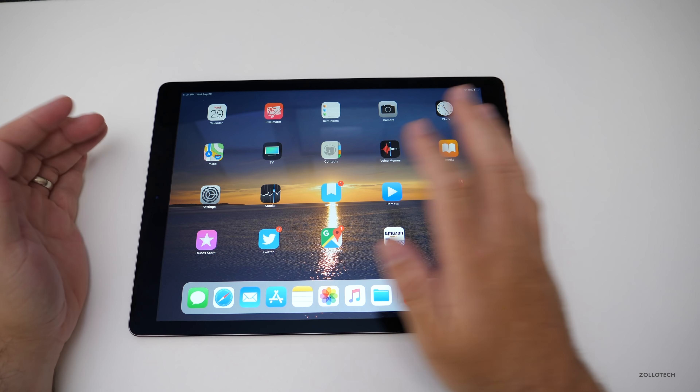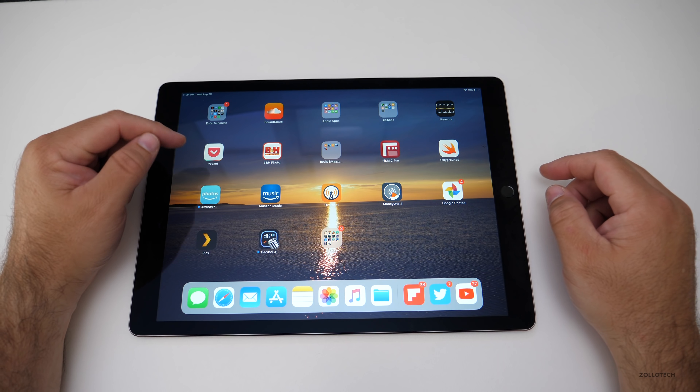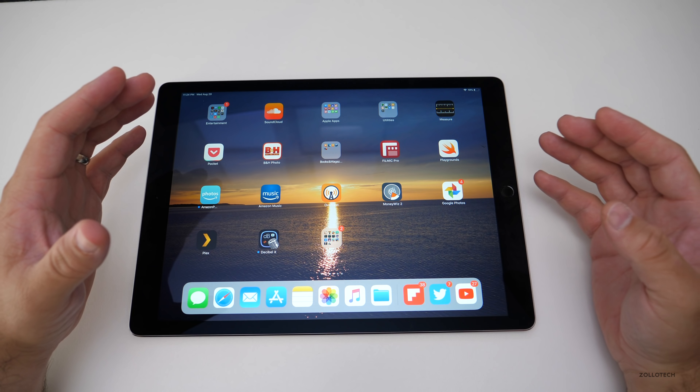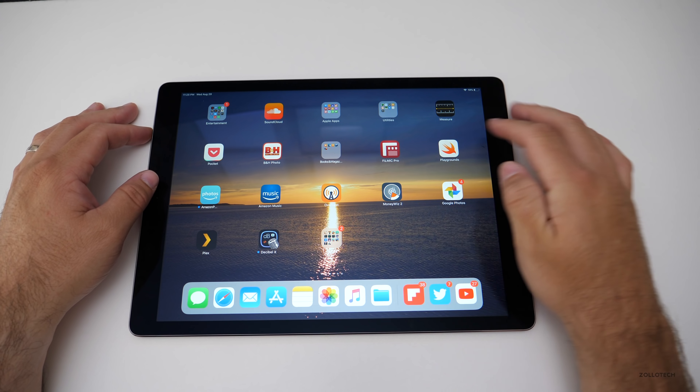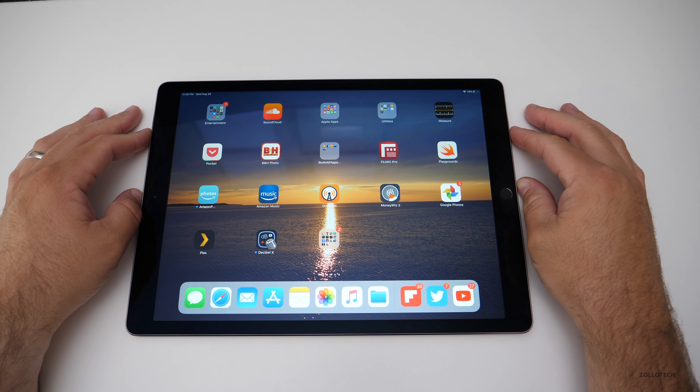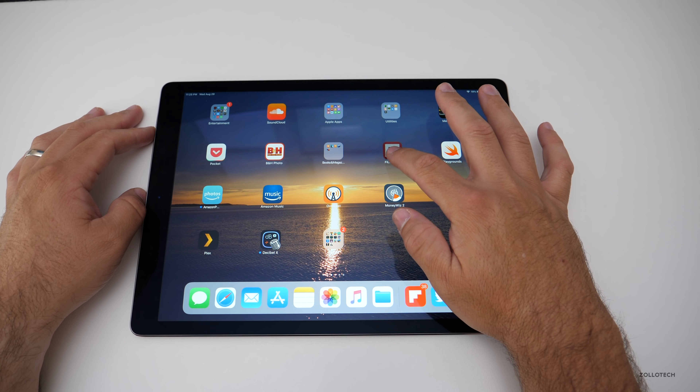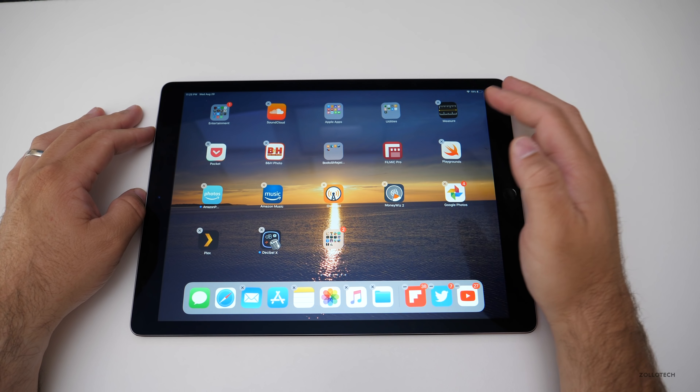This is the main page I use. On the next page, there's some things scattered all over the place — I don't use a ton of them and I really should organize them. Things like Filmic Pro on the iPad just don't make sense and I just haven't gotten rid of it. Overcast I don't use on the iPad — I use those things on my iPhone.